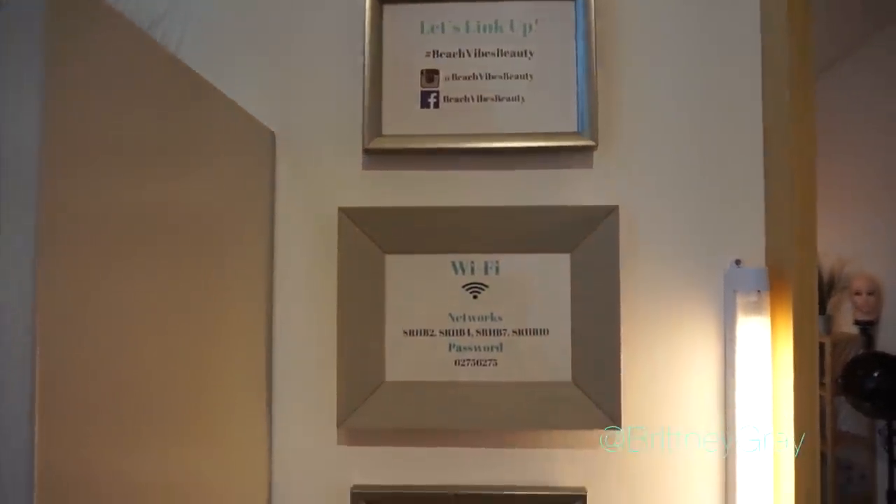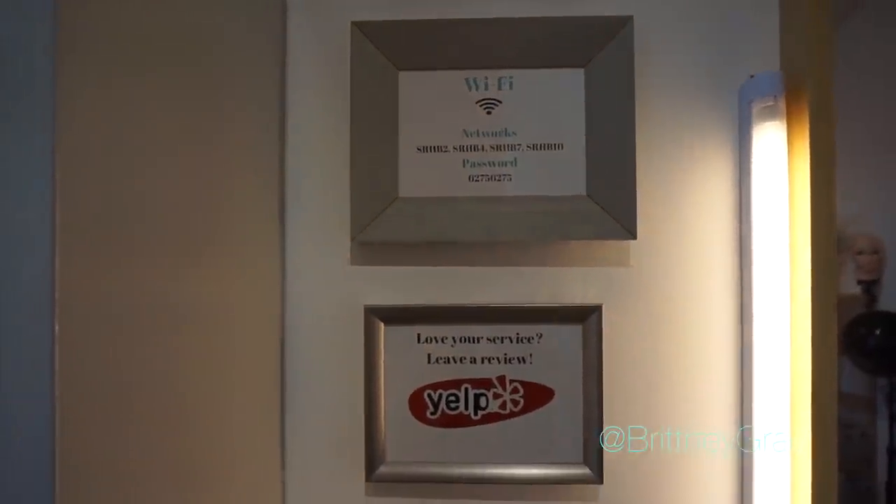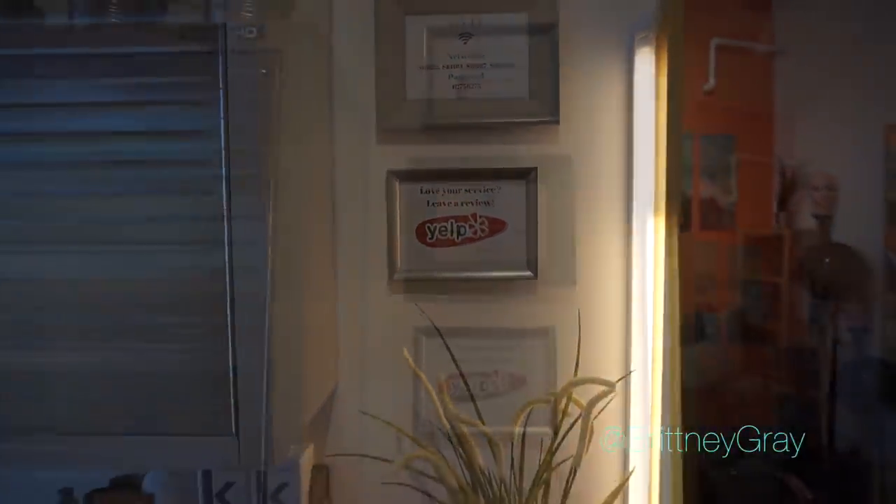This is where I display links to my social media, the Wi-Fi password, and a little sign for Yelp: if you love your service, leave a review.